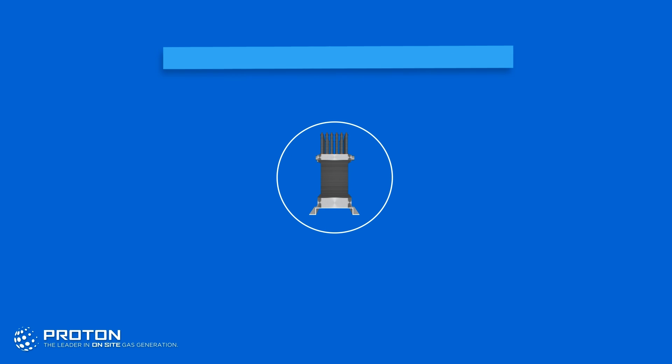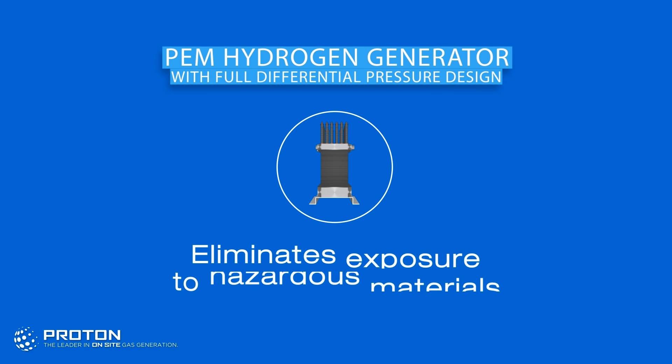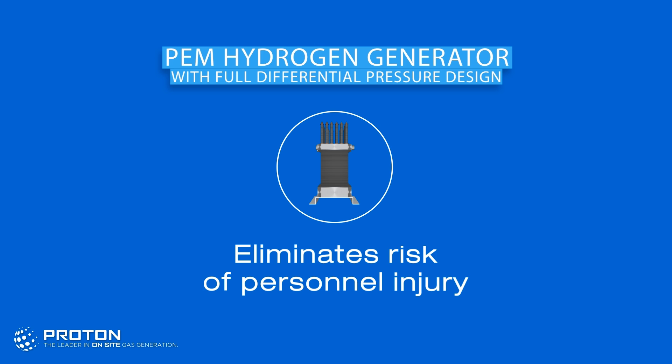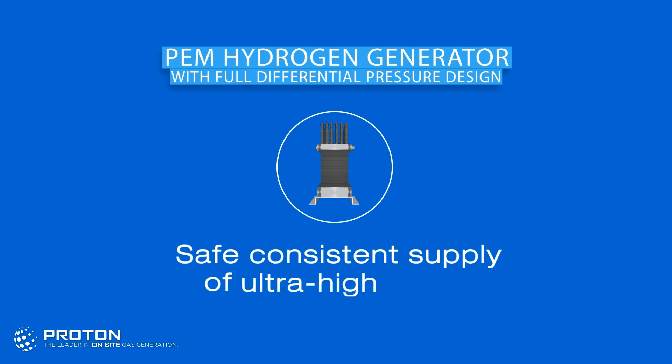Proton's PEM hydrogen generators use only water and electricity, eliminating exposure to hazardous materials and risk of personnel injury. A solid membrane separates the hydrogen and oxygen, ensuring a safe and consistent supply of ultra-high purity hydrogen.